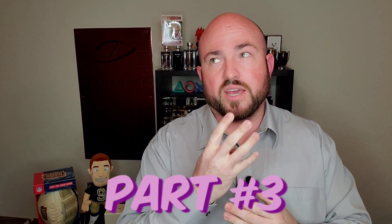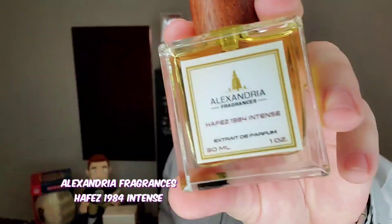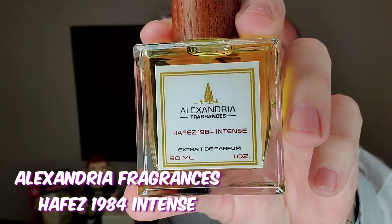This is part three in a technically five-part series of the Hefe's line from Alexandria Fragrances, where I review each of the individual four fragrances and then we'll do a comparative line talk at the end of it. Which one are we talking about today? Alexandria Fragrances — Hefe's 1984 Intense. Stay tuned.